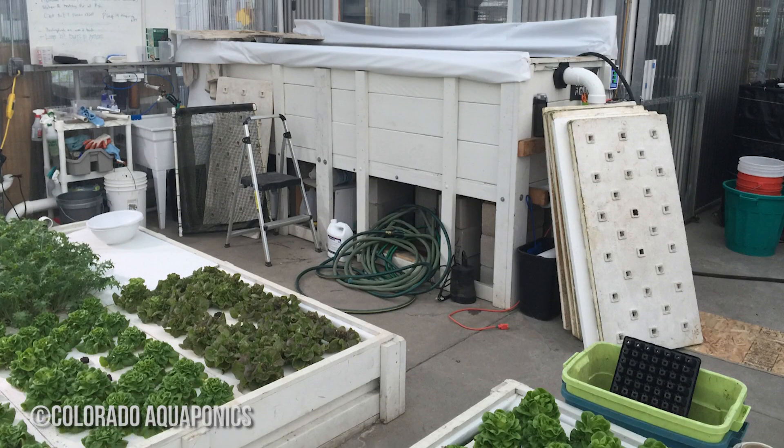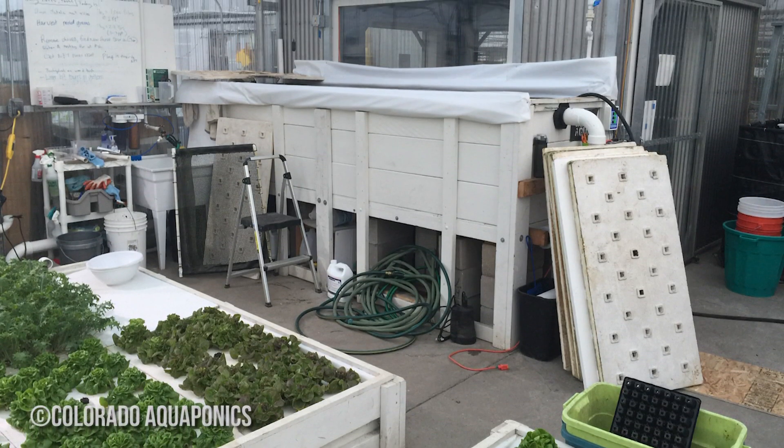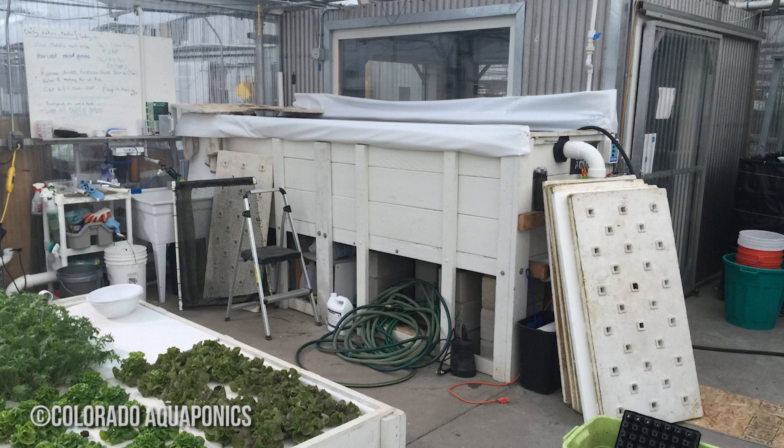So this farm has labor, which is the highest expense, utilities, rent, fish feed, plant seeds — that kind of stuff — and the goal is that this farm can economically be self-sustaining. Because obviously the economics are a huge part of the sustainability equation. If it can't hold itself on its own, then how sustainable is that really?